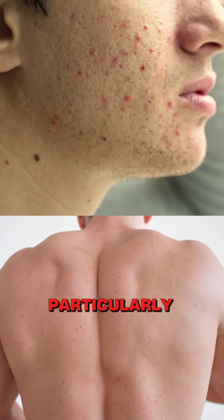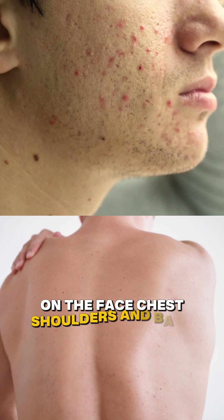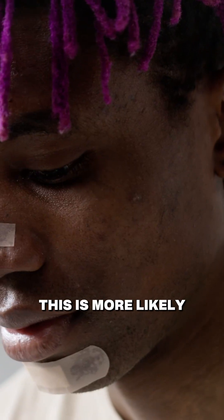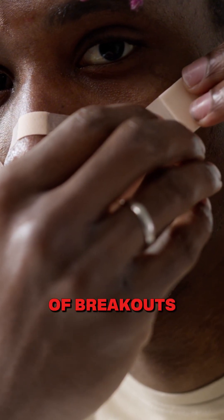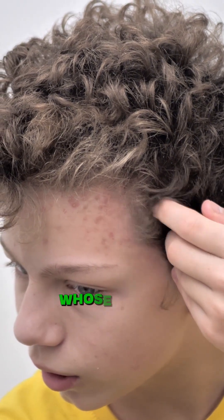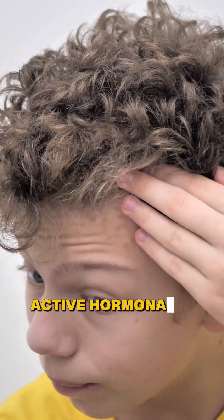Clogged pores lead to breakouts, particularly on the face, chest, shoulders, and back. This is more likely if you already have acne-prone skin or a history of breakouts, and it's even more common in younger men whose skin is already more active hormonally.